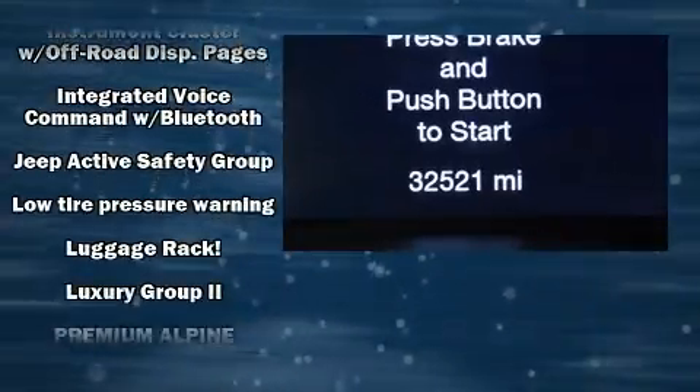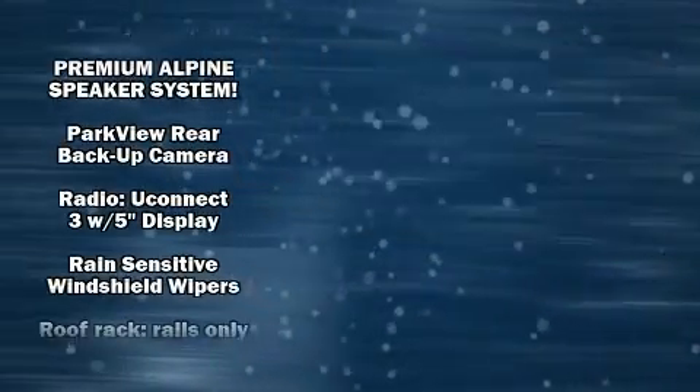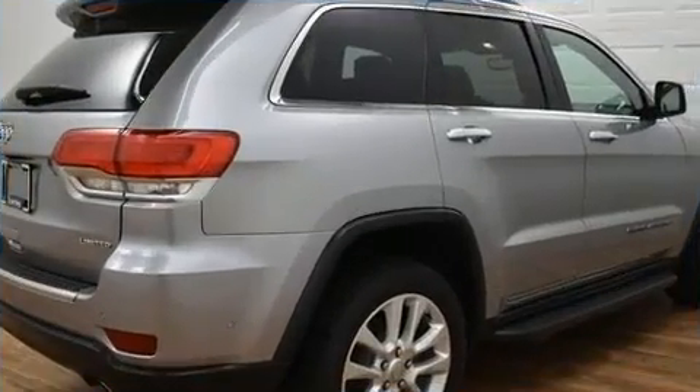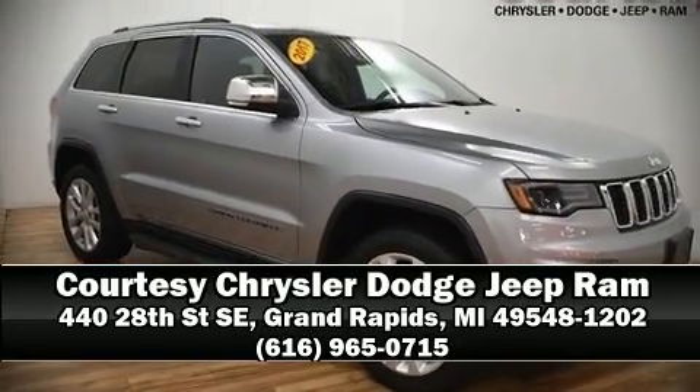This vehicle has achieved certified pre-owned status by passing Jeep's rigorous certification process. Our knowledgeable sales staff is available to answer any questions that you might have. Call now to schedule a test drive.